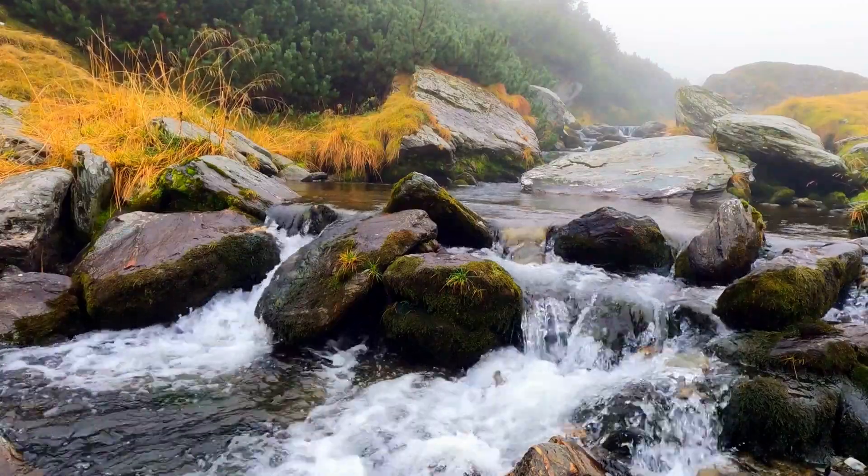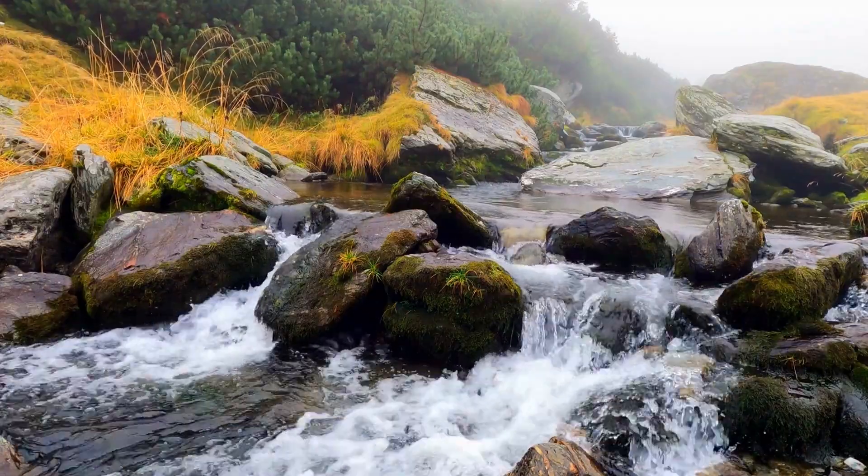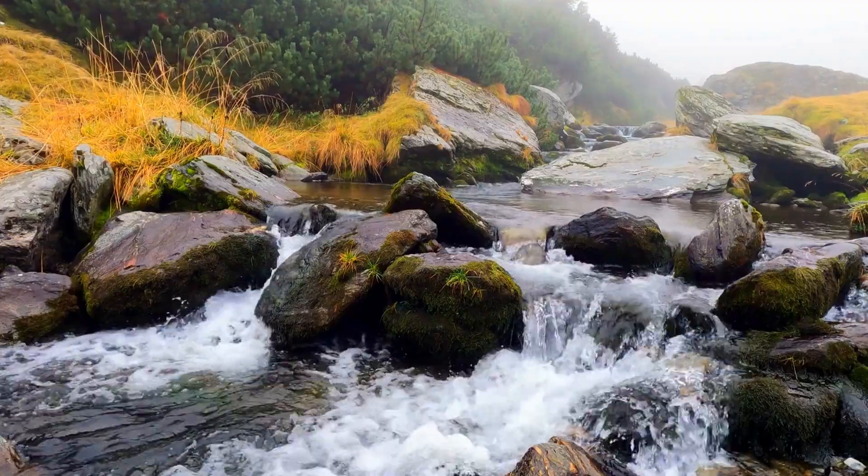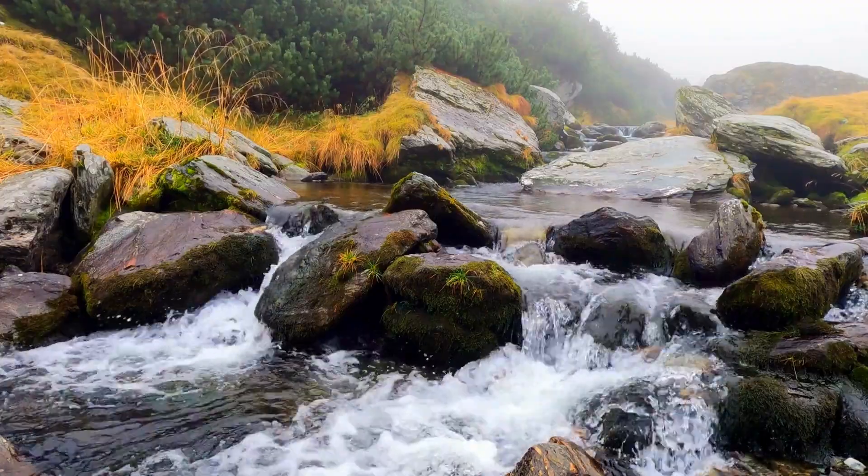Welcome to a day in the life of a river. Today, we embark on a journey, tracing the life of a river from its humble beginnings in the mountains to its grand finale at the sea.